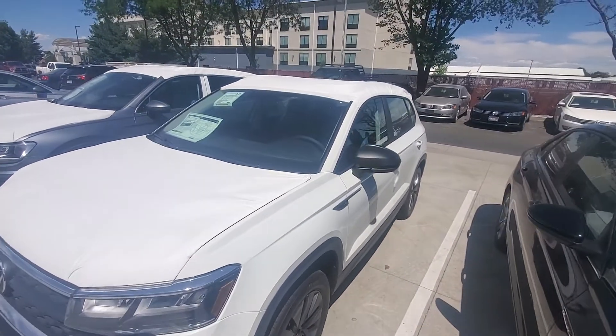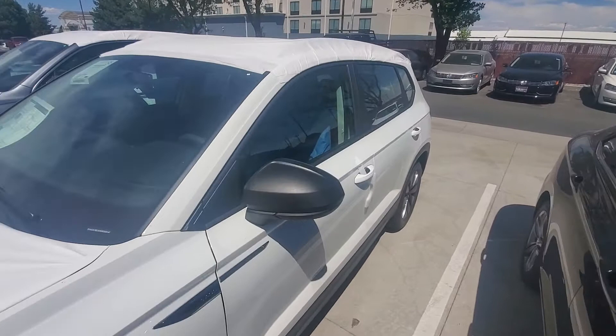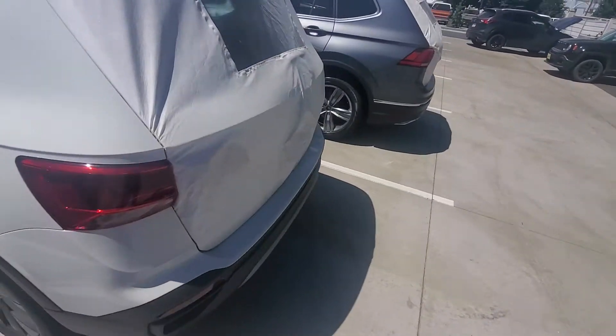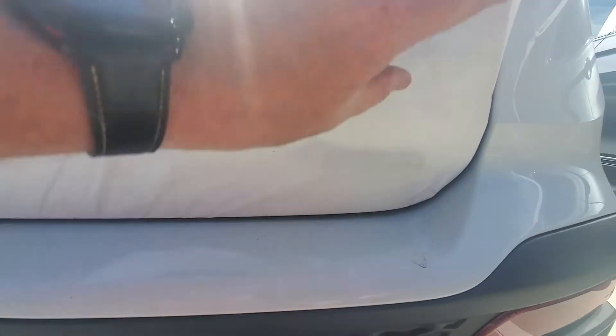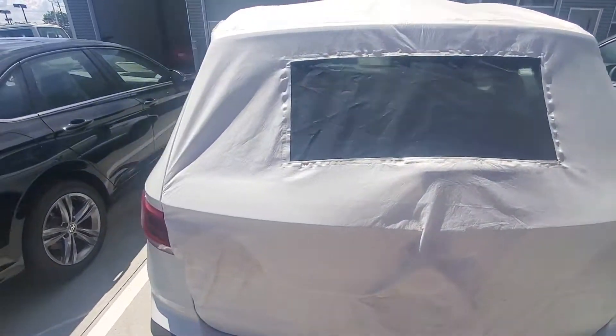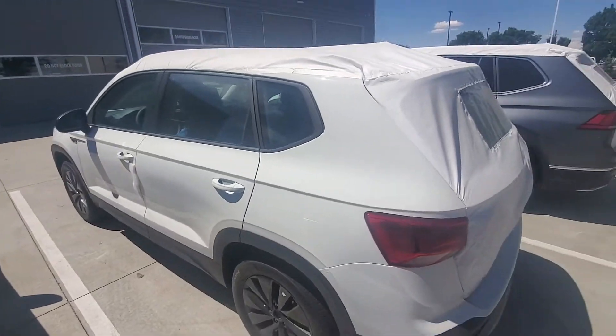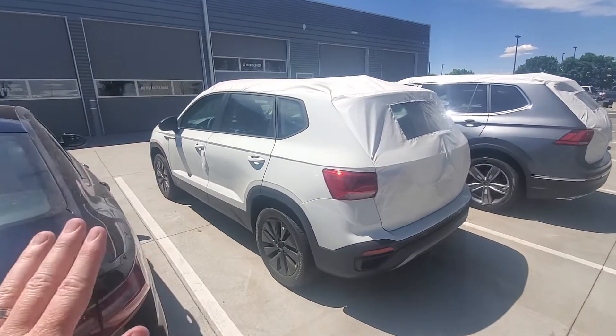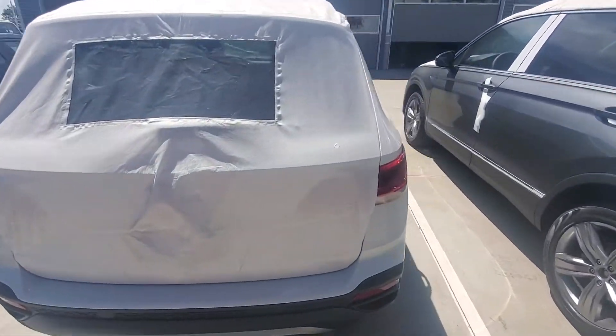I actually picked one up for myself. I did get a front wheel drive one. I got an SEL, and that was like two weeks ago. But this one is Four Motion — it's underneath the protective covering on these that come from the truck. It is the all wheel drive option. So if you wanted one that has a little bit more equipment, you can come in and drive this one first to see what you think, or you can wait until the other ones come in.